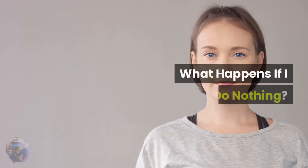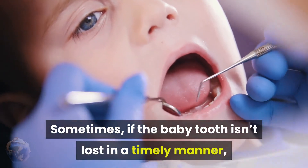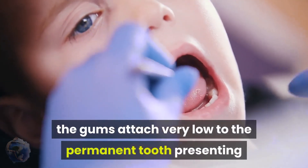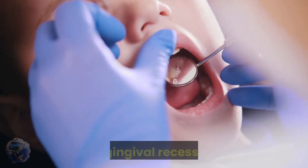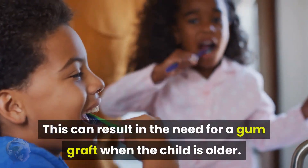What happens if you do nothing? Sometimes, if the baby tooth isn't lost in a timely manner, the gums attach very low to the permanent tooth, presenting as gingival recession. This can result in the need for a gum graft when the child is older.